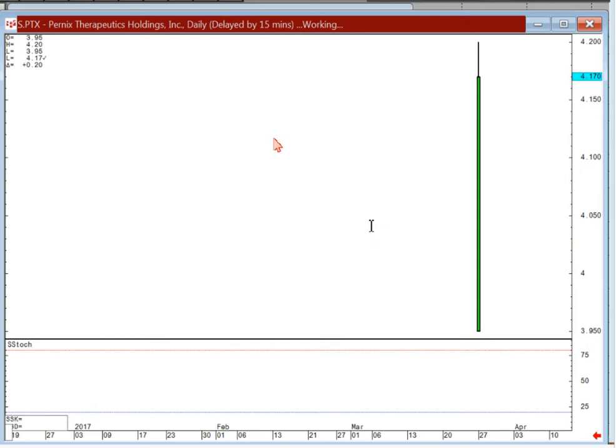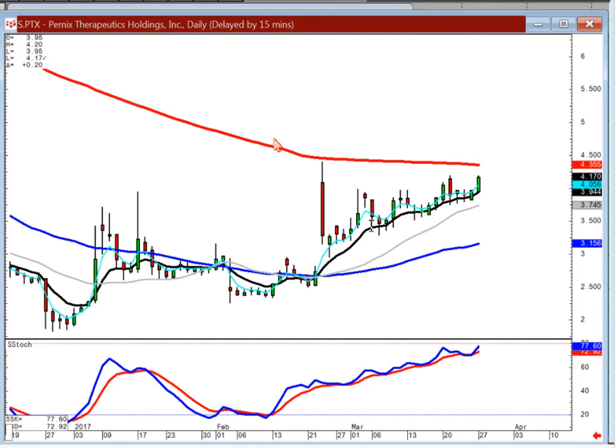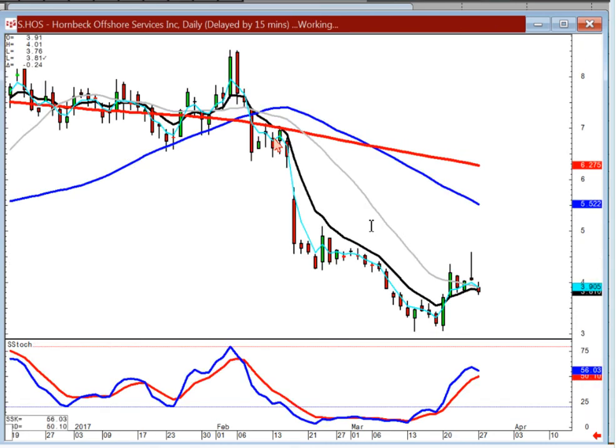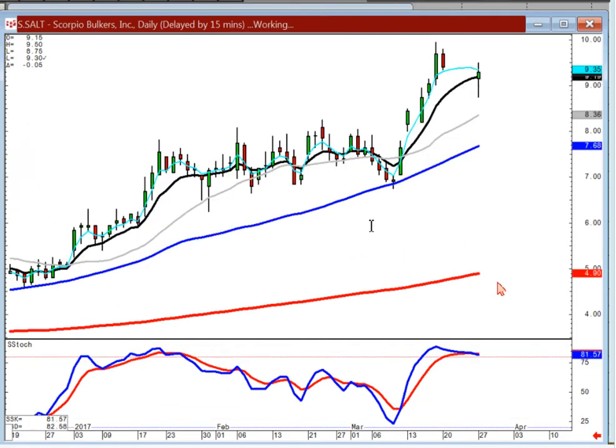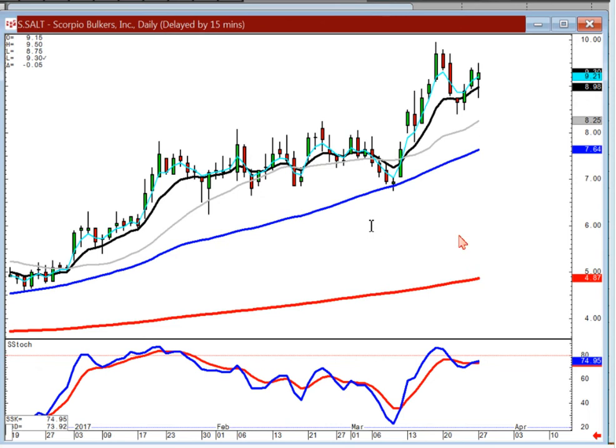PTX — stay long, look for a T-line crunch. Haas — that shooting star should have had you out of it when it opened lower today. Stay long on this one, but it has to open positive tomorrow. If it opens lower with your stochastics up here, that means this is probably a downtrending channel versus a breakout to the upside. SALT stayed above the T line, but same scenario — it needs to open positive and break this channel. If it opens lower, you're probably still stuck in this downtrending channel.